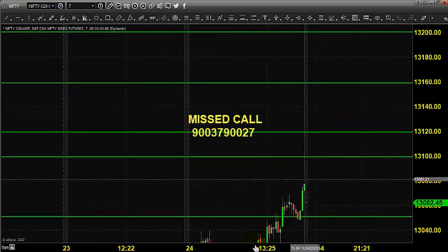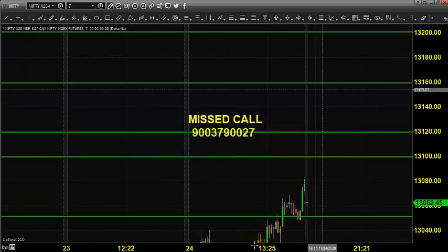Today it's expected to open somewhere near 13,160 with a 100-point gap. Based on Singapore Exchange price direction we are predicting the price opening, which is subject to changes.